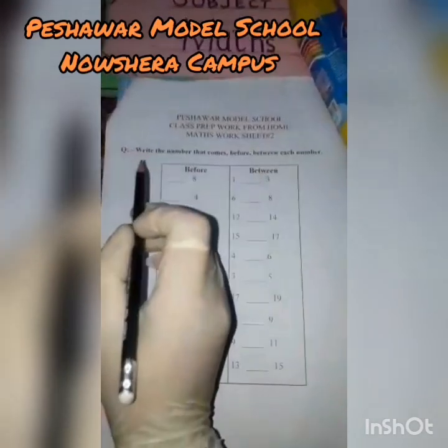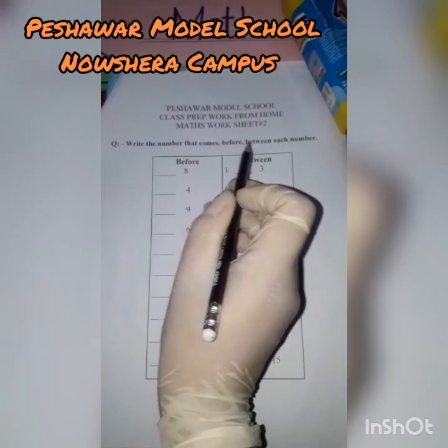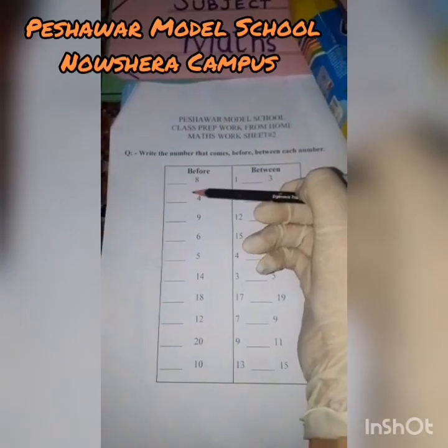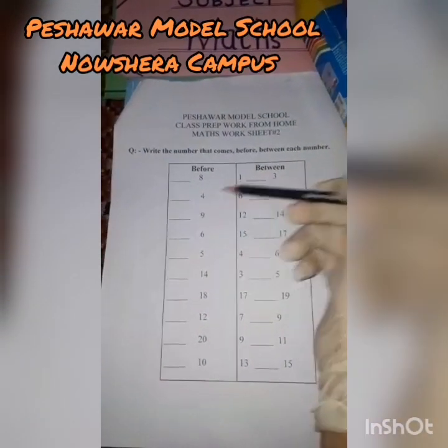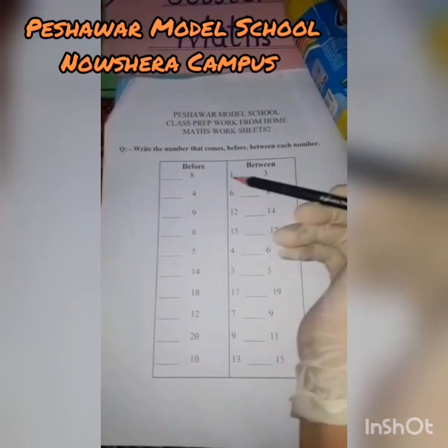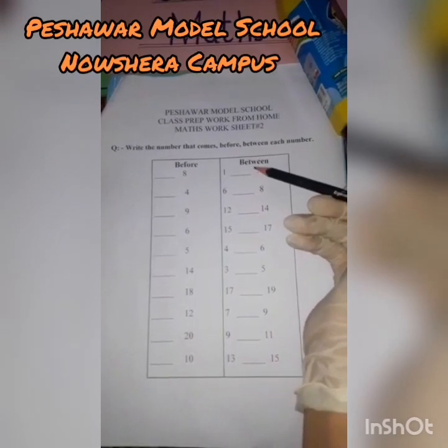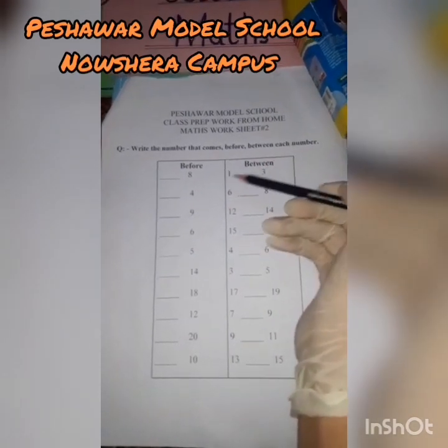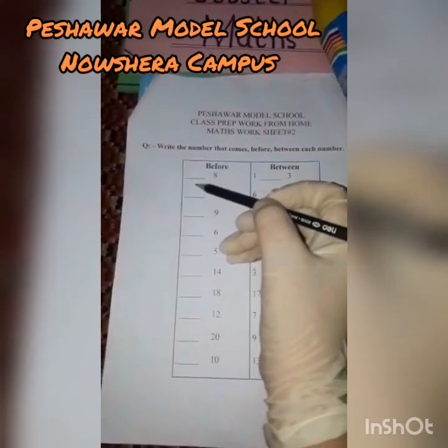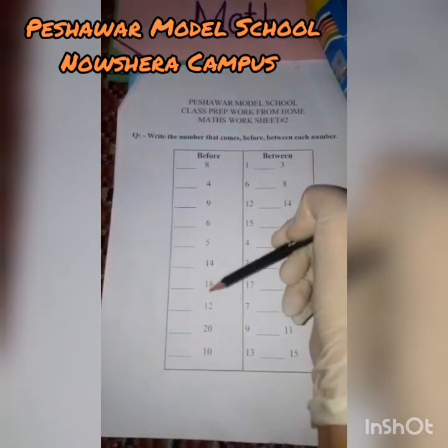The question is: write the number that comes before, and between, each number. How many rows are there? There are two rows. One row is for the 'before' number, and in the other row we will write the number that comes between these two numbers. We will write the number that comes before these numbers.